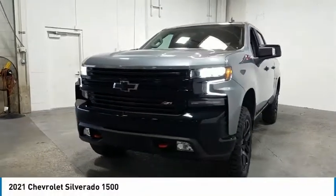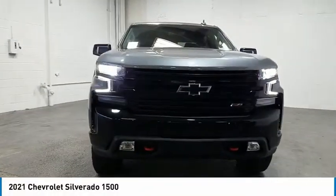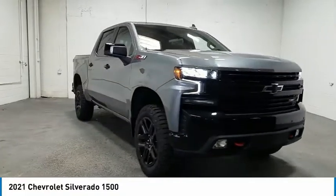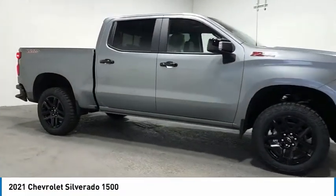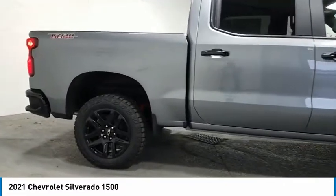Come test drive the 2021 Silverado 1500. The Chevy Silverado 1500 has the lowest cost of ownership of any full-size pickup. Here are some of this vehicle's great options.